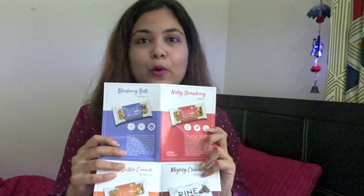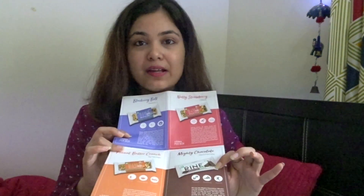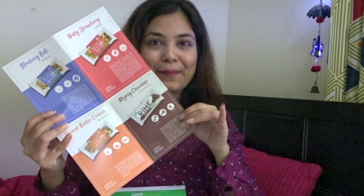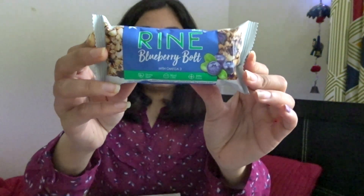There are four variants of Rhyme bars: Blueberry Bold, Nutty Strawberry, Mighty Chocolate, and Peanut Butter. The first one, Blueberry Bold, has no sugar in it, is gluten free, preservatives free, and consists of omega-3, which is really good for your health. It is priced at 60 rupees per piece.